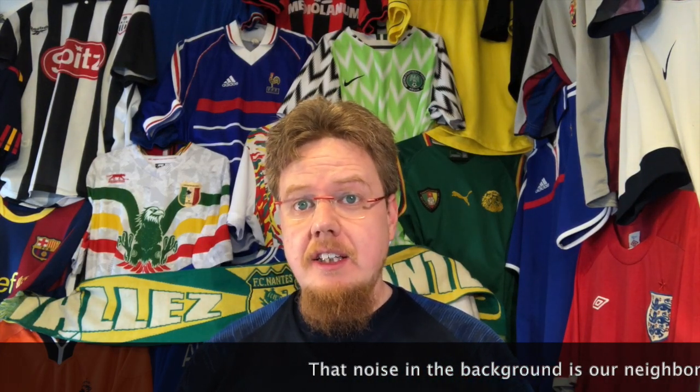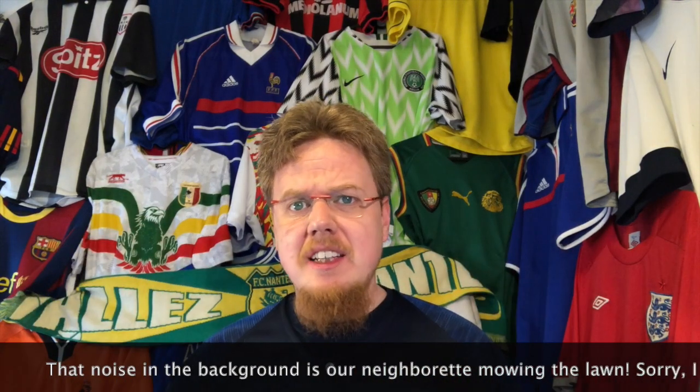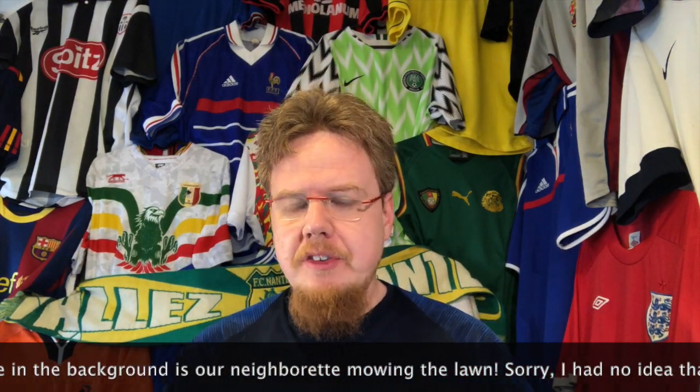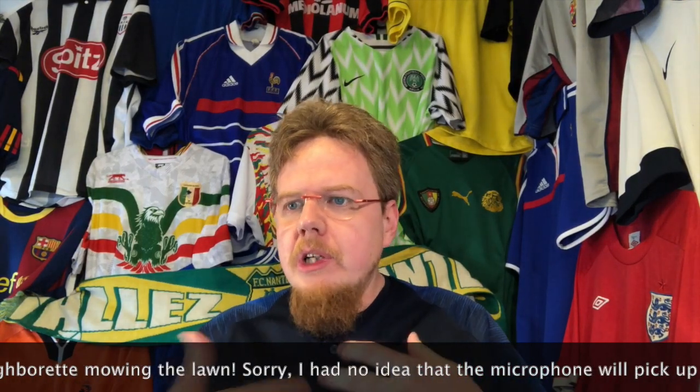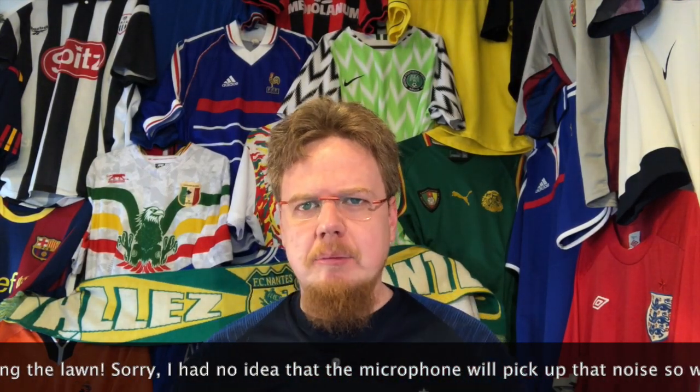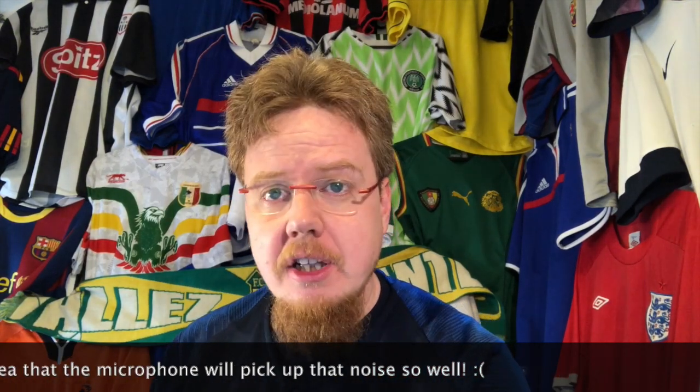Hello my soccer universe! This is the last part of the Ligue 1 jersey review. I'm doing this during daylight, which is slightly different from usual. I'm still slowly recovering and feeling kind of blah, so I decided to film now while I still have some energy and maybe have an early night.